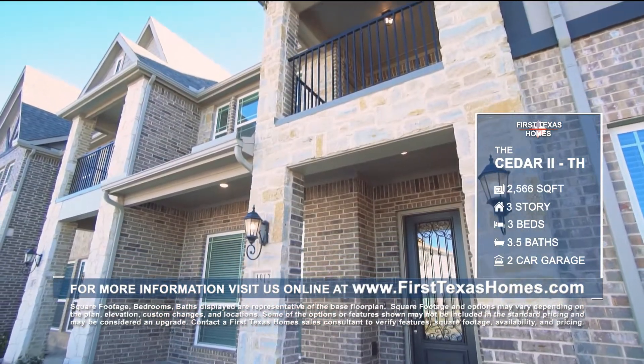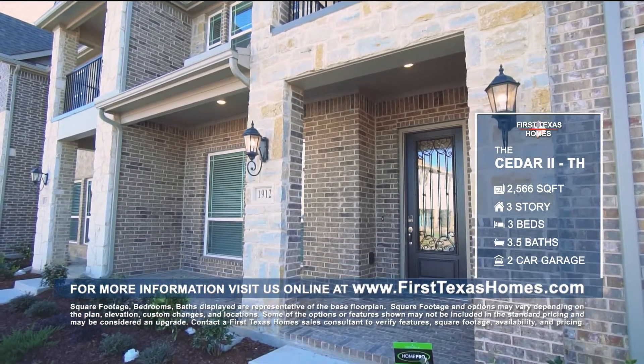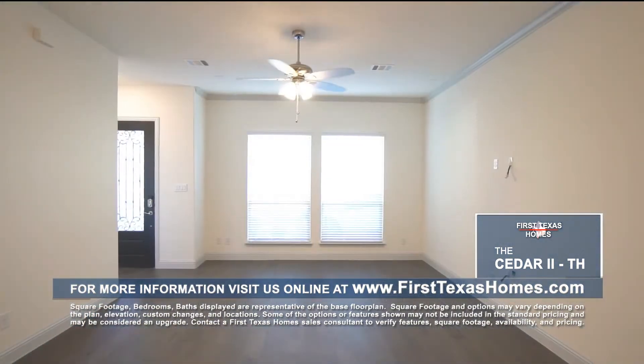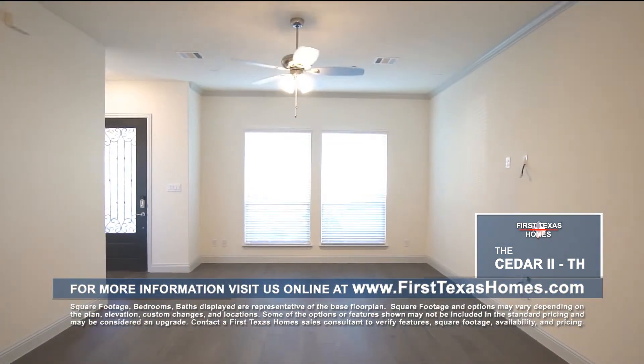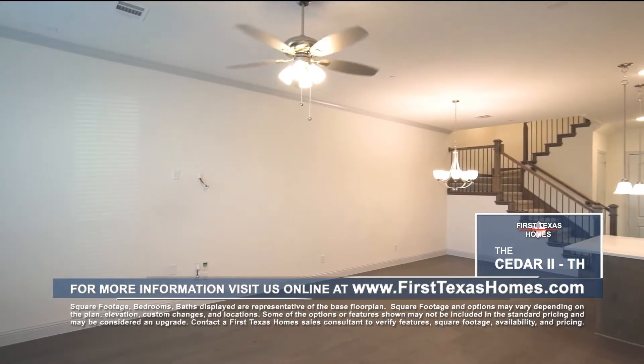The exterior features our classic brick and stone masonry and a covered front porch offering excellent curb appeal. As you pass through the custom door into the foyer, you'll find the living room featuring large windows, crown molding, a ceiling fan, and pre-wiring for surround sound.